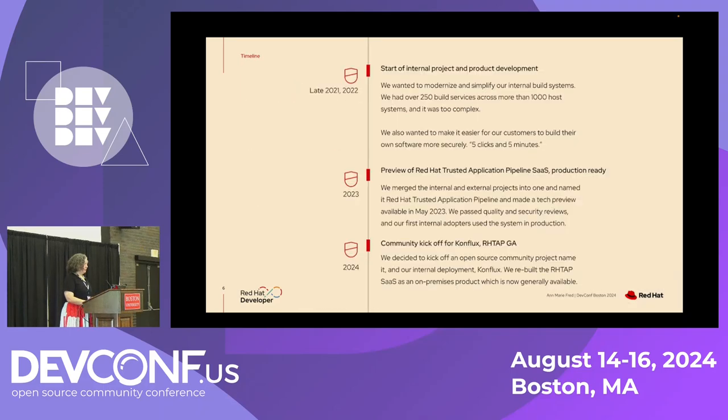A little bit of history. At the end of 2021 and into 2022, we started two things around the same time. One was an internal project to modernize and simplify our internal build systems at Red Hat. We had more than 250 build services and more than a thousand host systems, and it was way too complex — too much for any one person to understand.